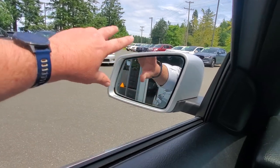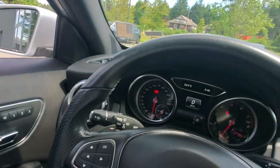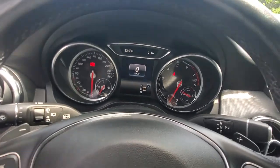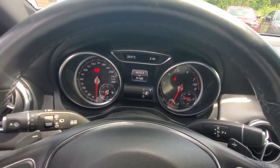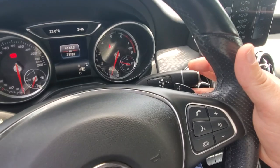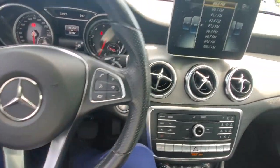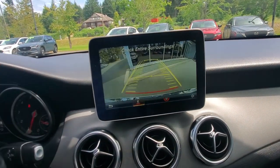Around the outside of the rearview mirror there's a little border — that mirror actually auto-tints when someone's high beams hit it. On the dash you've got your speedometer and trip computer. It has 71,182 kilometers on it — not a lot of mileage for the year. You've got your wipers, transmission control, and paddle shifters behind the steering wheel for adjusting gears, plus Bluetooth controls and a radio display.